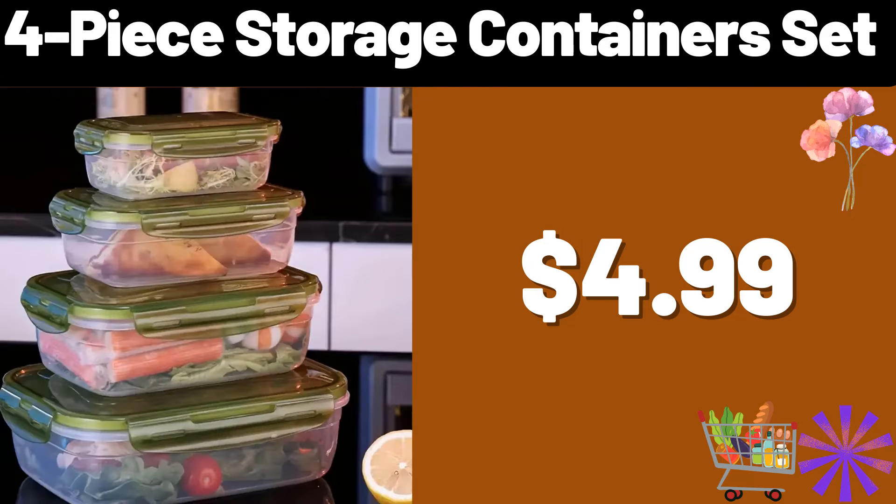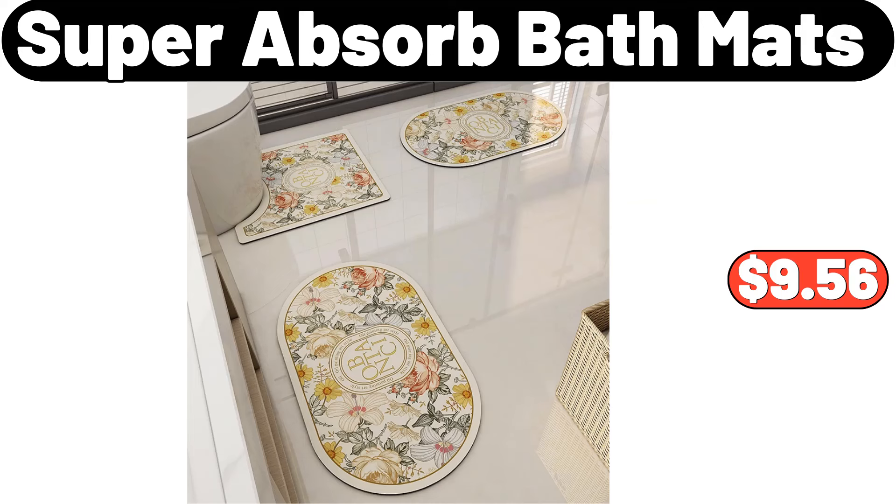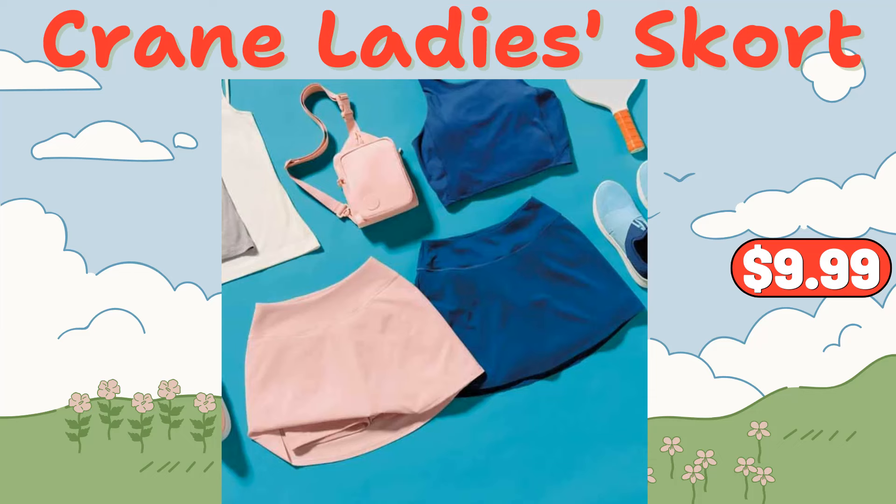Friends, you can share your ideas about the video with us in the comments section. 4 piece storage containers set, $4.99. Fruit basket, $14.99. Super Absorb bath mats, $9.56.